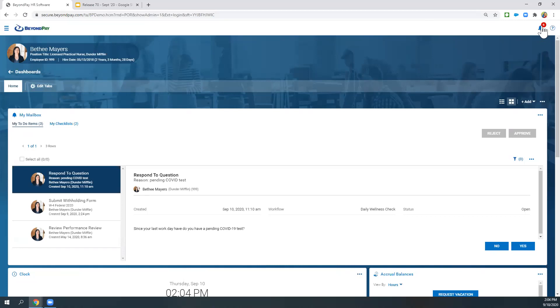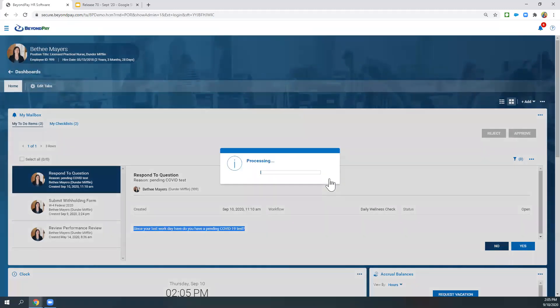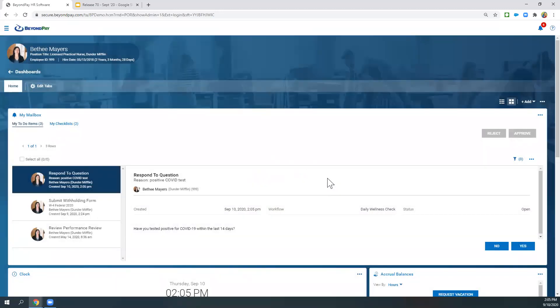The questions also show up in the bell item in the top right-hand corner. Here are the questions — and these questions are configurable. We have them built for you, but if you wanted to change them, you can. Maybe you don't want questions related only to COVID — you can use this for other purposes as well. The employee would come here and say yes or no, and depending on their answer, there could be an additional question prompted. There are quite a few questions on this questionnaire, but this wellness check is something you can set up now for COVID.